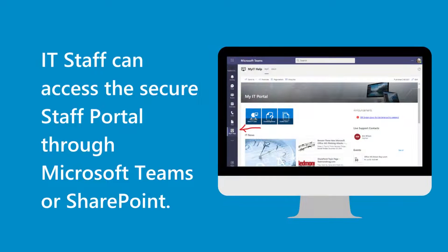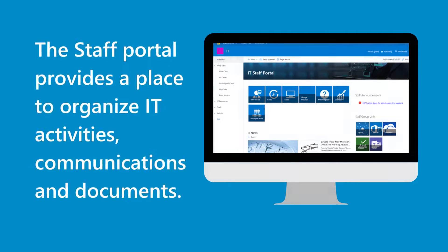IT staff can access the secure staff portal through Microsoft Teams or SharePoint. The staff portal provides a place to organize IT activities, communications, and documents.